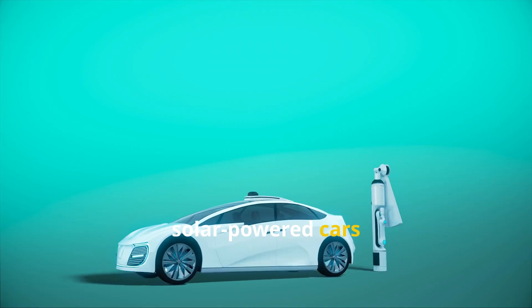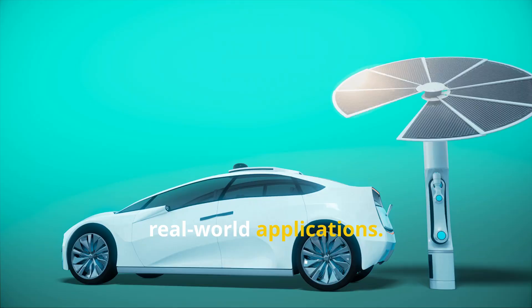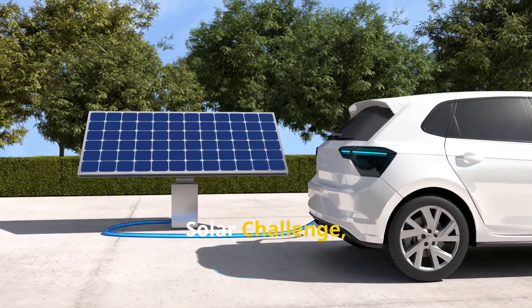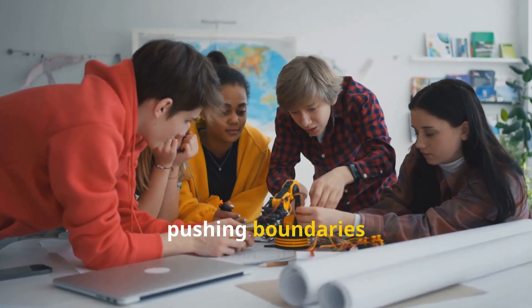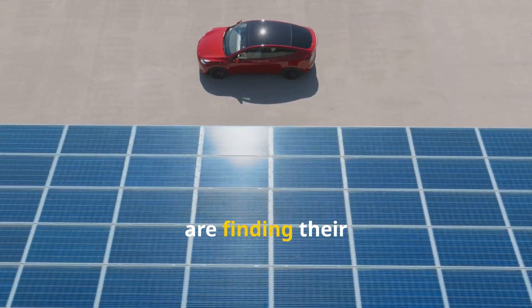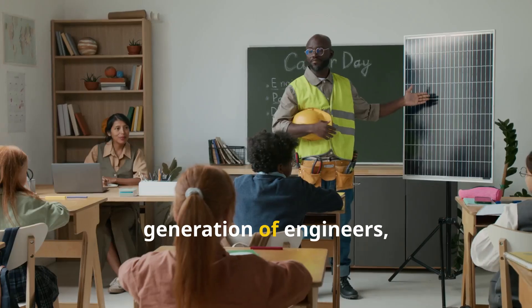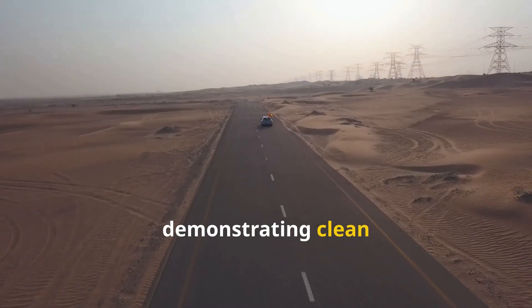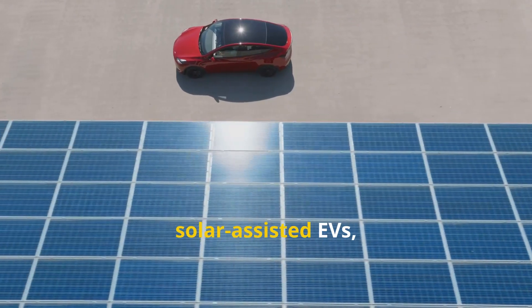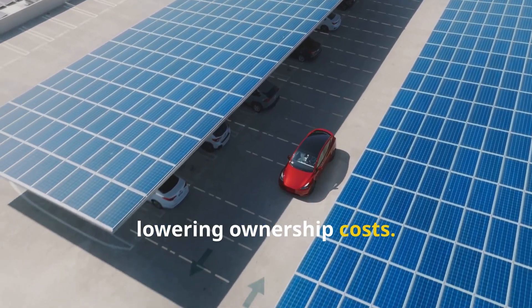While fully solar-powered cars are a future goal, the technology is making strides in real-world applications. International solar car races like the World Solar Challenge serve as incubators for innovation, pushing boundaries in photovoltaic efficiency and design, and these advancements are finding their way into consumer vehicles. University projects inspire the next generation of engineers, demonstrating clean energy's potential. Automotive startups and manufacturers are developing solar-assisted EVs, adding significant charge under sunlight and lowering ownership costs.